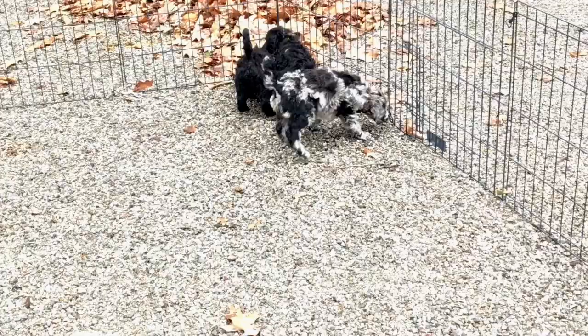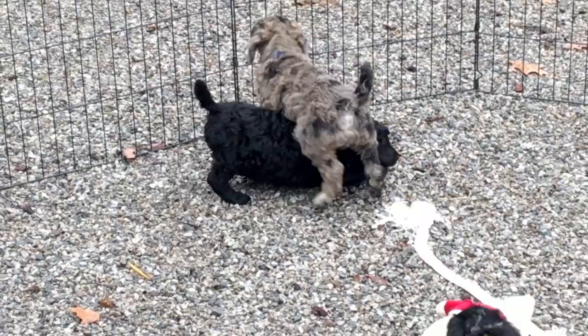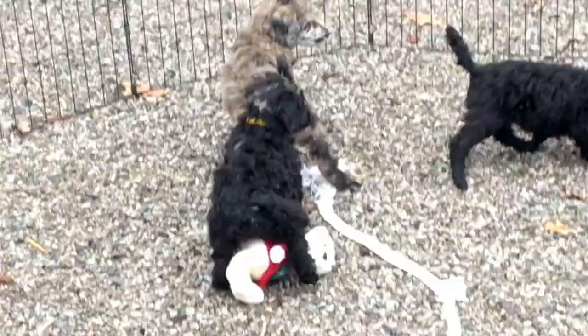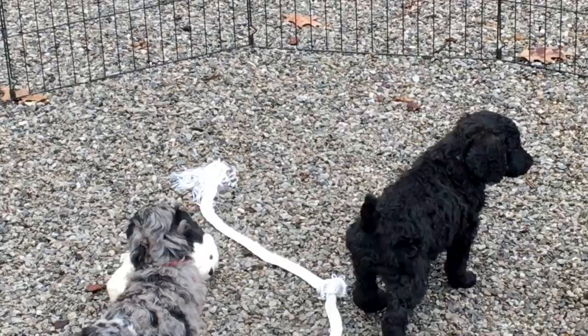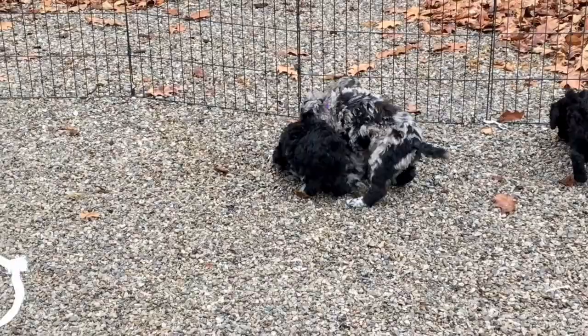The next one is the merle male. He has the blue collar and he is right there, thinking he wants to get out of there but he's not sure. He weighs seven pounds, eight ounces. And his microchip number is 6501.